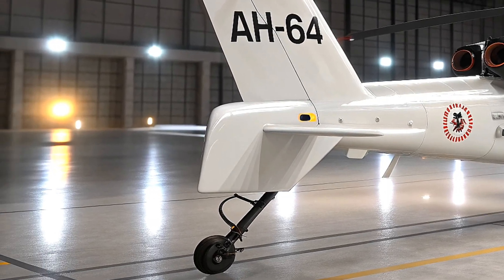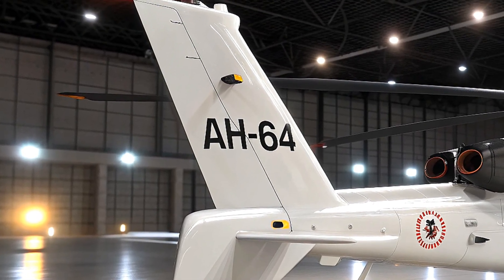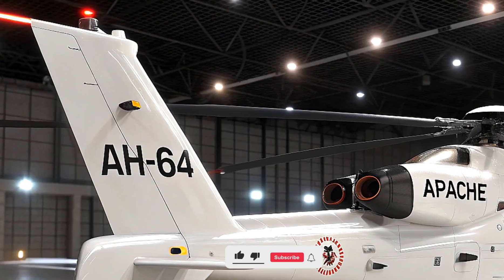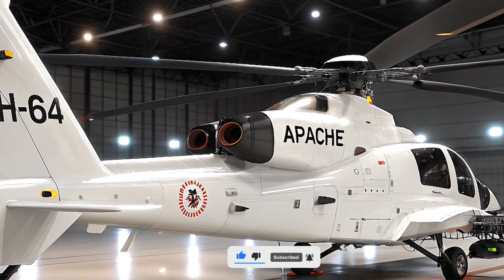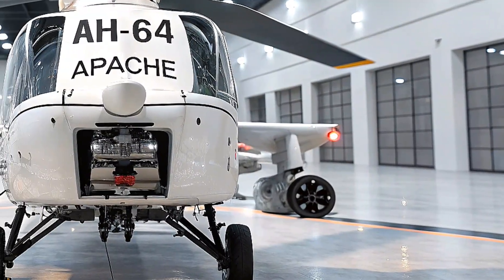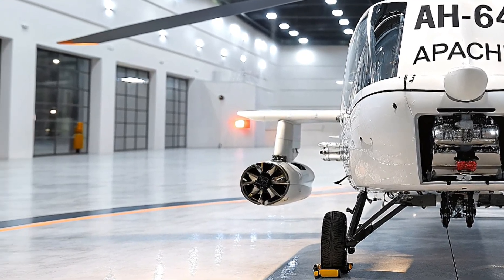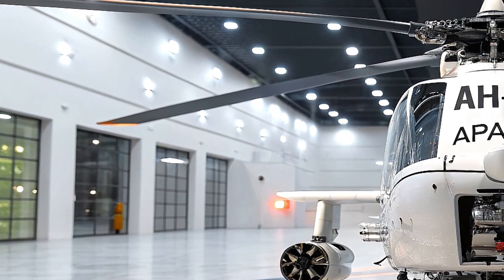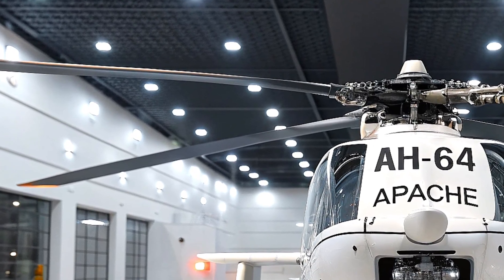One of the most exciting aspects of the 2026 upgrade is its integration with unmanned systems. The AH-64E already had some level of manned-unmanned teaming, but the latest model takes it to a whole new level. Pilots can now fully control nearby drones — both rotary and fixed-wing — using onboard systems. That means the Apache can deploy a drone to scout enemy positions, relay data in real time, and even engage targets using remote weapons, greatly extending situational awareness and strike range without direct exposure to danger.